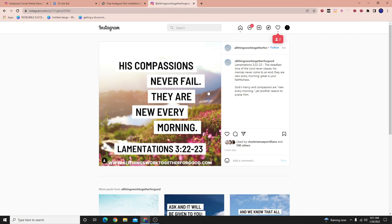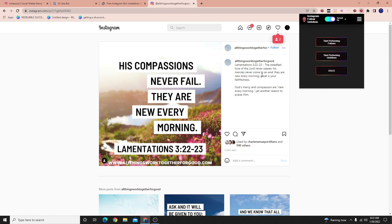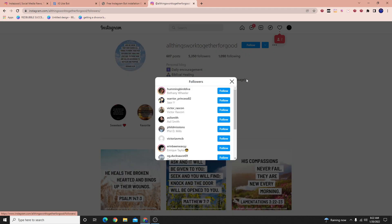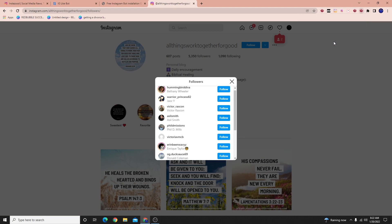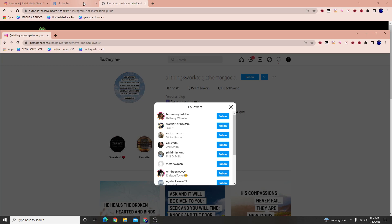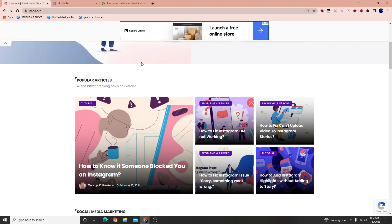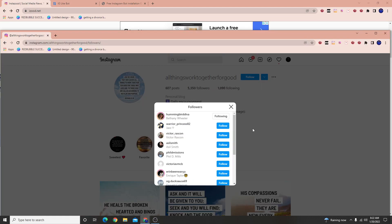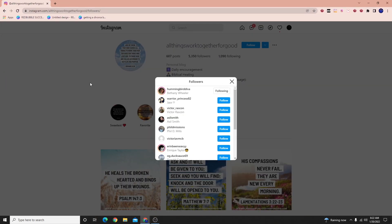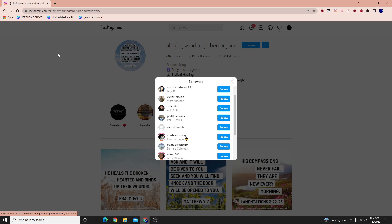That's essentially how it works for the follow-unfollow. The cool thing is I can follow people not only from a photo that's being liked, but also from an actual follower list. I can open this up in a new tab and sit back and do my own thing while the automator runs.